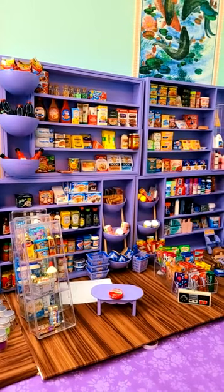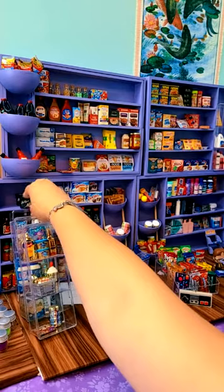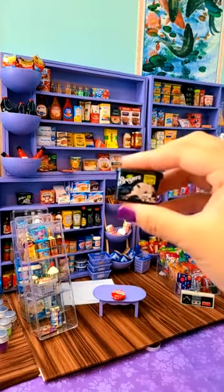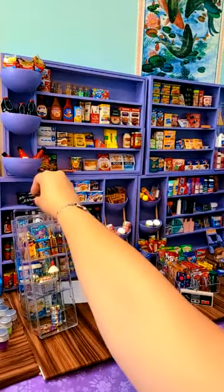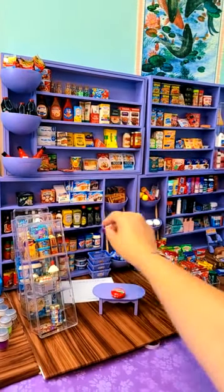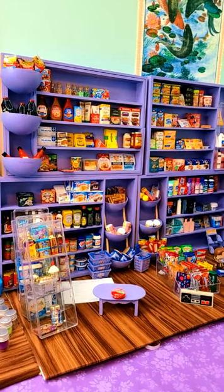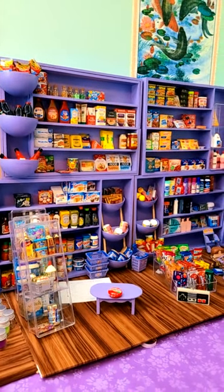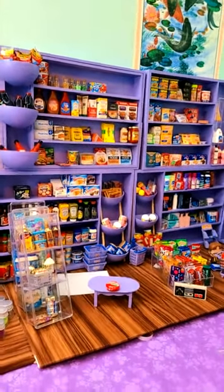I sell my extras. My favorite is my Breyers ice cream. Someone asked my second favorite — I really like the donuts, they're pretty cute. And I love the dog food and the cat food. I got my shelves from Walmart, Amazon, and Ross's.